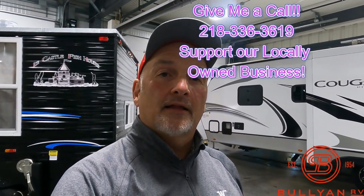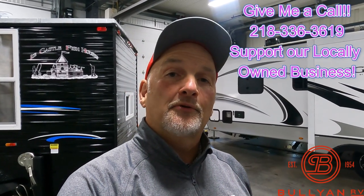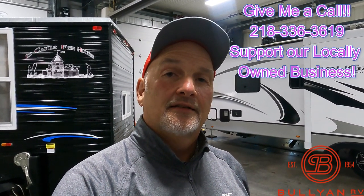Give me a shout if you want to talk Ice Castle with somebody that knows the difference between a Swedish Pimple, a puppet minnow, and a Rip'n Rap. Give me a call — it's Jim at 218-336-3619 here at Bullion RV in Duluth. Thank you.